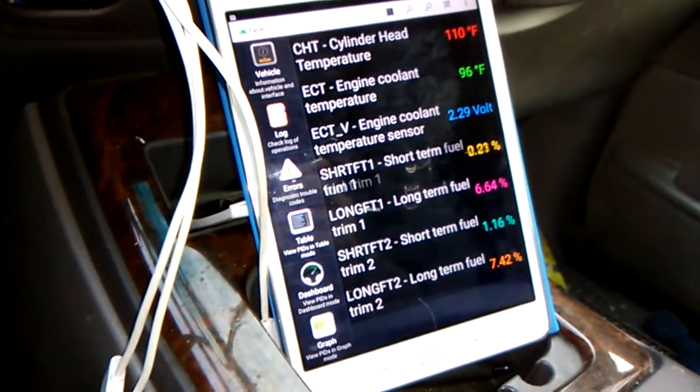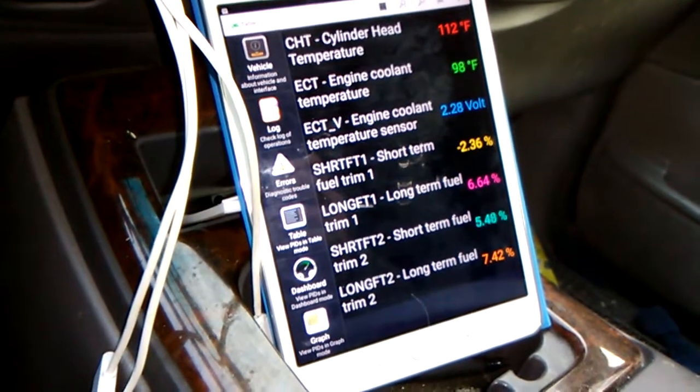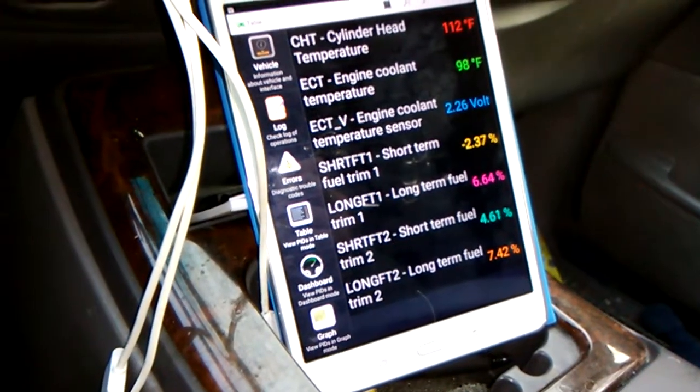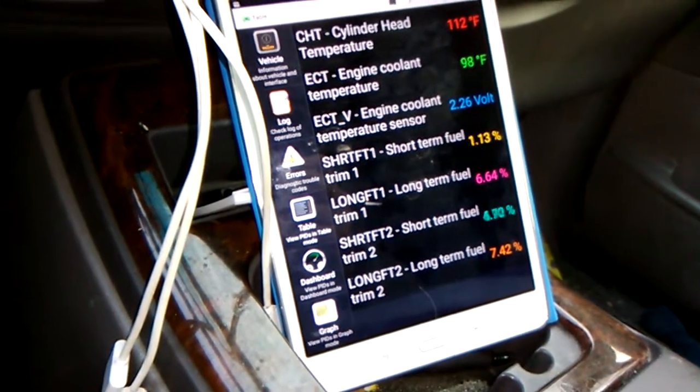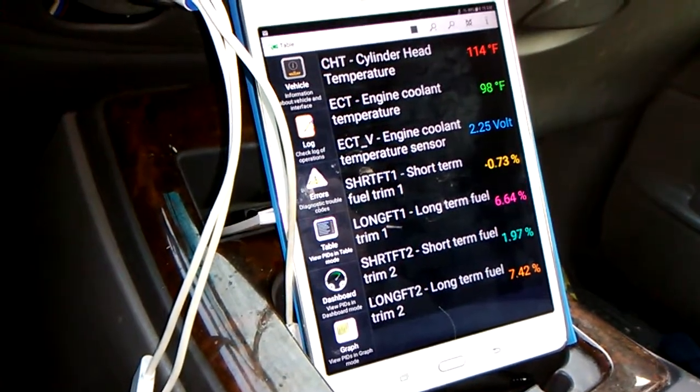Fuel trim numbers look good. 6.64% on bank one long-term, and 7.42% long-term on bank two. Short-term fuel trim is going up and down like you'd expect it to.